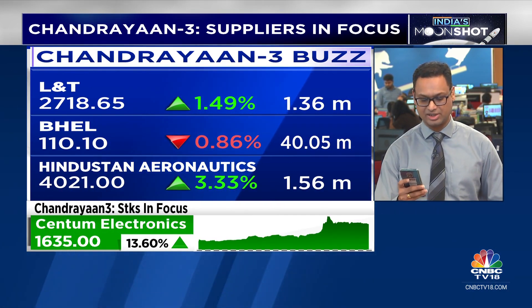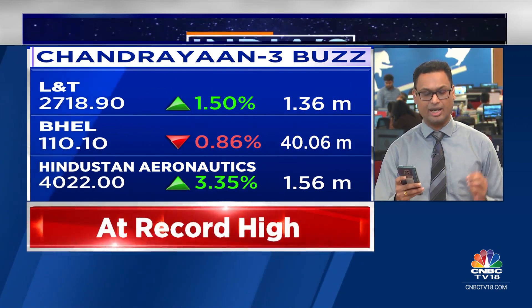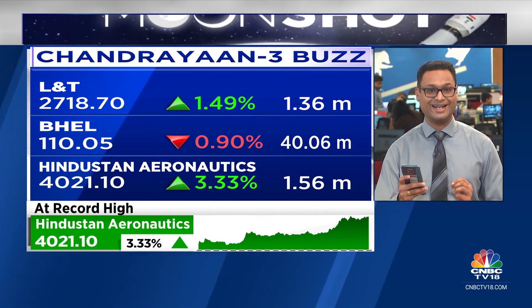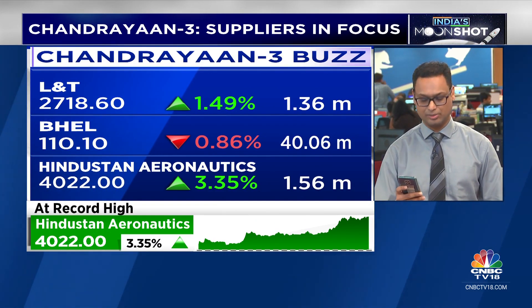First on our list is L&T, which manufactured proof pressure testing as well as critical booster segments. The company also did the system integration for the launch vehicle for the entire Indian space program.